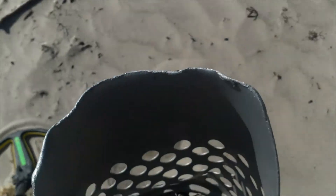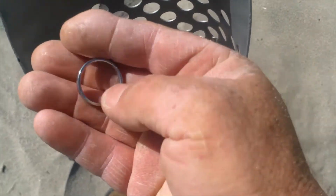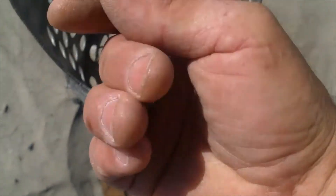Okay guys, ring number two! Ring up low — I'm guessing tungsten. Sweet!